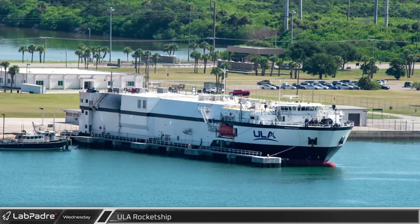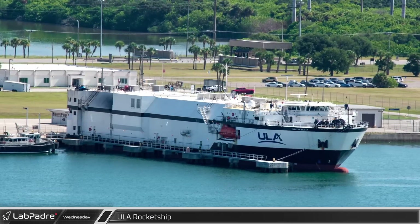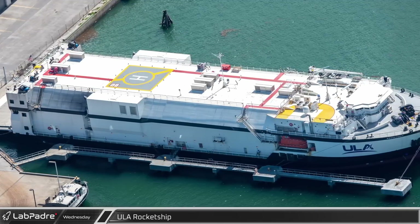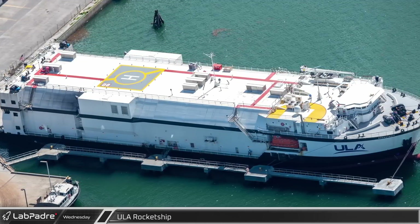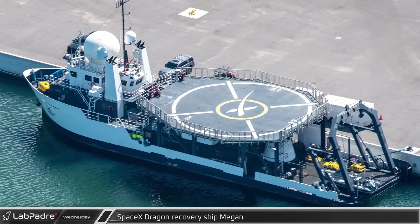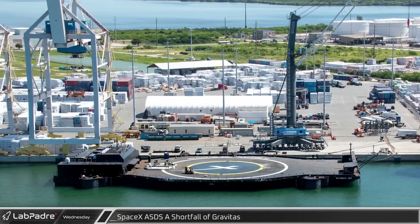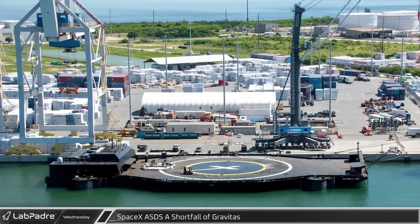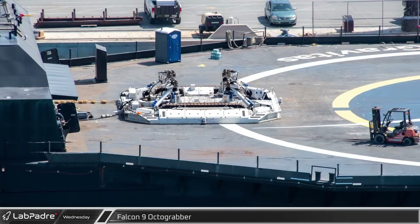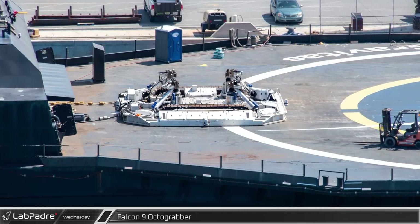A number of space-related ships were spotted in Port Canaveral, starting with United Launch Alliance's aptly named Rocket Ship, used to transport Atlas and Delta rockets from Decatur, Alabama to their launch sites at Vandenberg and Cape Canaveral. Another ship spotted was SpaceX's Dragon recovery ship Megan, which serves as a mother ship for crew and capsule recovery after Dragon splashdowns. SpaceX's autonomous spaceport drone ship, a shortfall of Gravitas, was seen at the port side dock between missions, and its Octagrabber — which helps anchor Falcon 9 to the deck after landing — was also out on deck for maintenance.